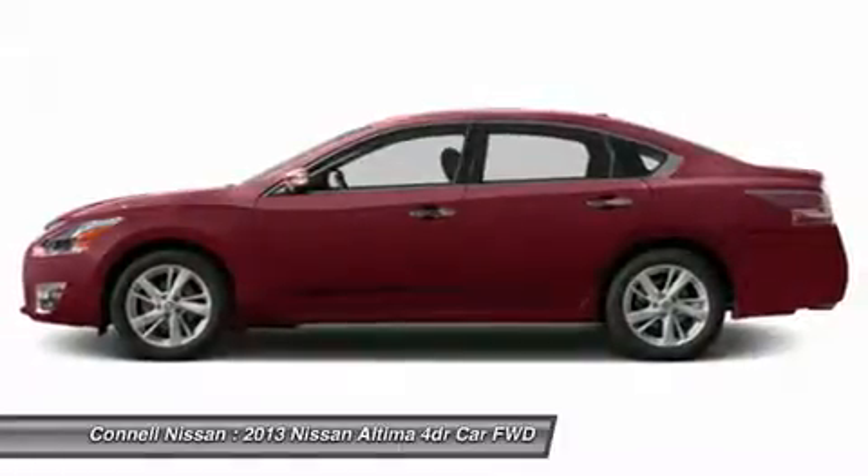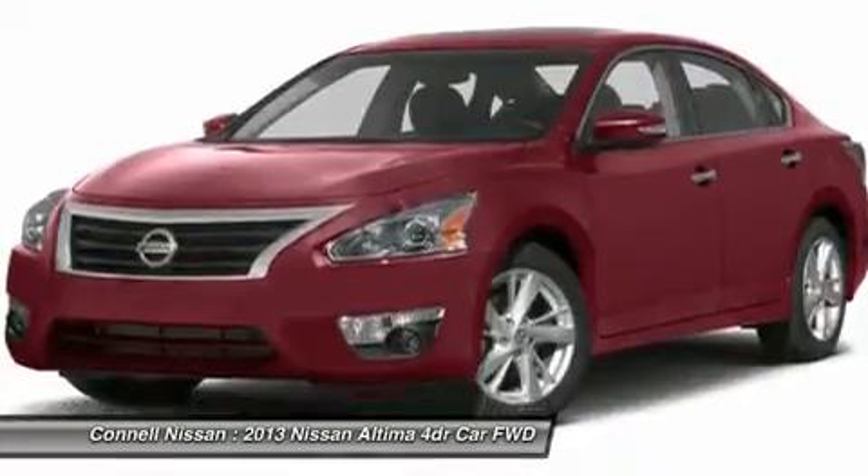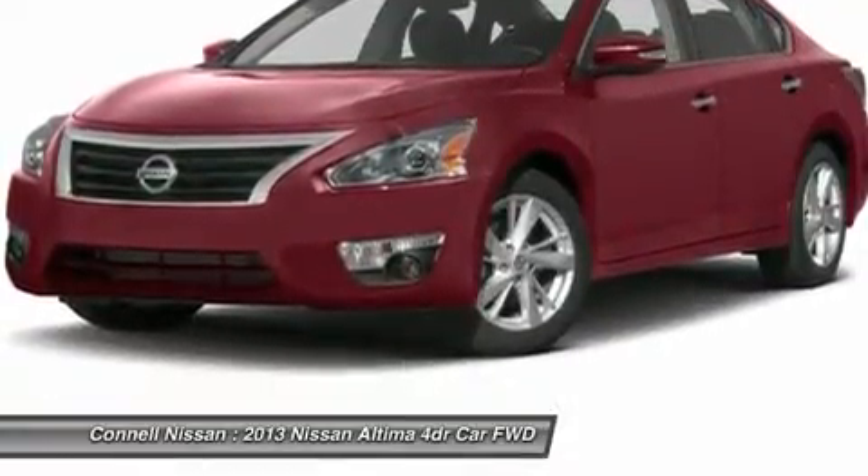We are always looking for clean, late-model vehicles. Please go to www.ConnellNissan.com to get a trade or purchase value.